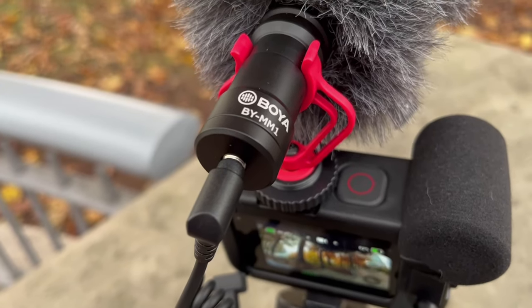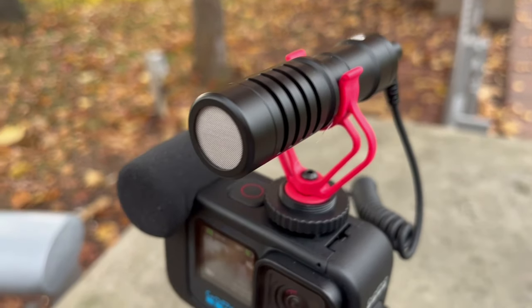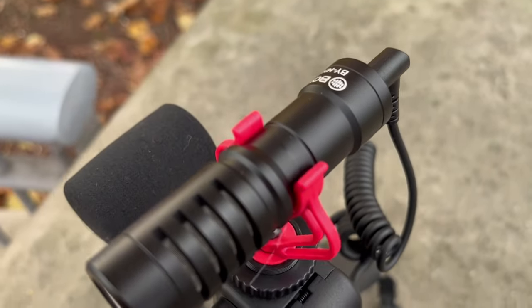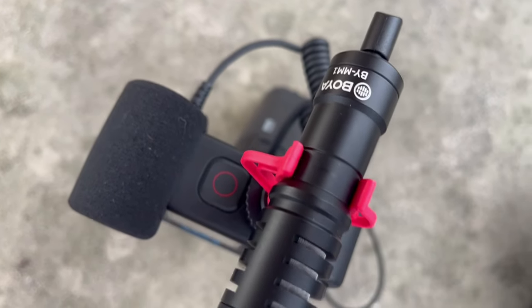The next microphone I'm testing is the Boya BY-MM1. This is another shotgun microphone, similar to the Rode Video Micro and the Movo VXR10. It's a shotgun microphone with a furry wind cover attached. Let me know what you think of the sound — is it good for vlogging? Can you hear the falls in the background? I'll take the wind cover off in a moment.